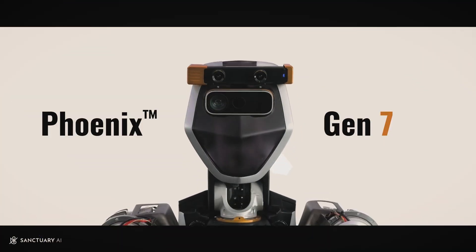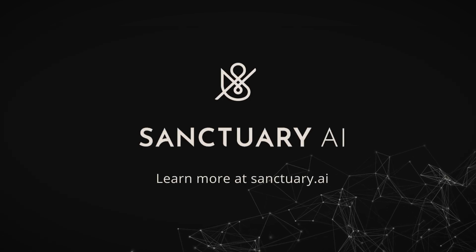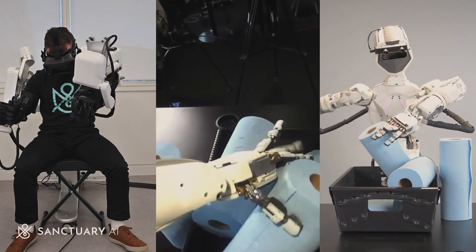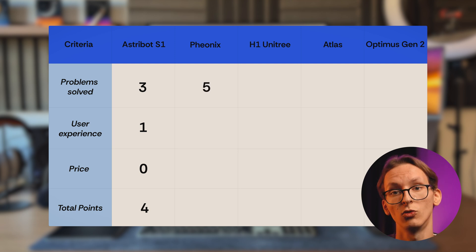Next up is the Phoenix Robot by Sanctuary AI. According to its developers, this robot can learn from human demonstrations. Basically, this means you can show it how to cook, clean, or mop the floor and it will mimic your actions. So it earns 1 point each for cooking, cleaning surfaces, doing laundry, and washing dishes. Plus, I'm giving it an extra point because you can teach it new tasks you want it to learn.